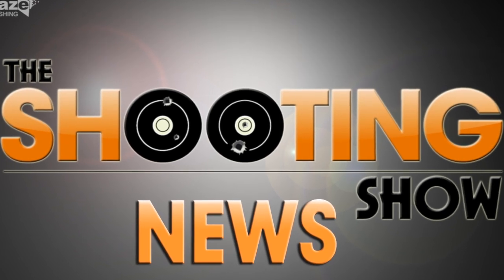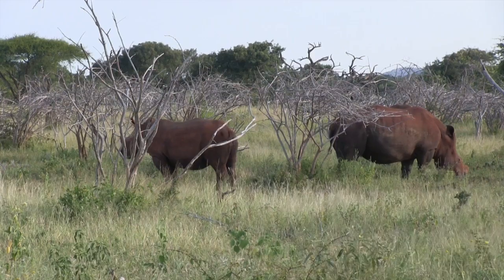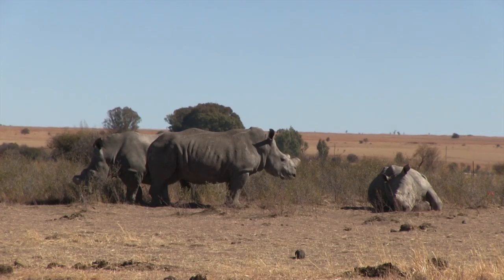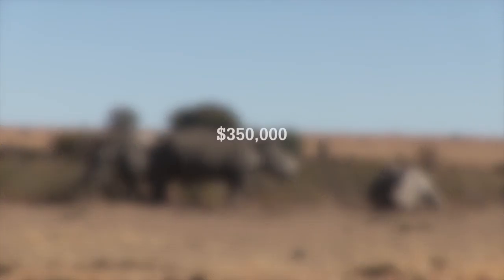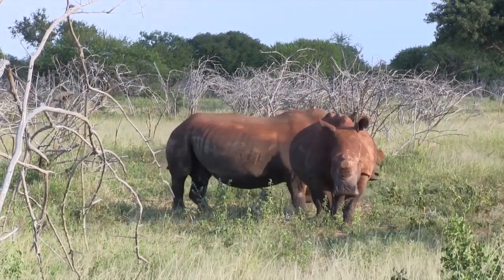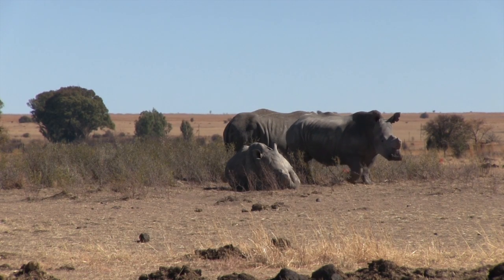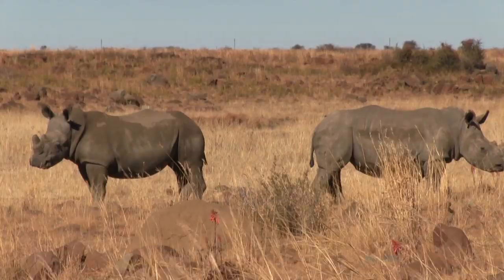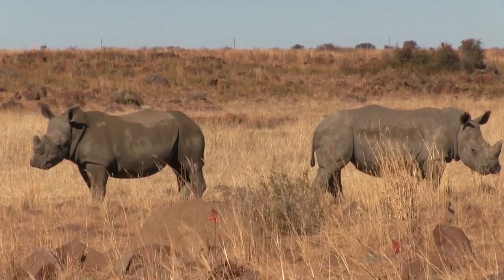This is the Shooting Show News. An auction held by the Dallas Safari Club has raised $350,000 for rhino conservation. The auctioned item was a hunting permit for a black rhino in Namibia's Mangeti National Park. This beats the previous record for an auctioned permit by over 50%. Dallas Safari Club's director Ben Carter said he was proud of what the auction had achieved in taking a stand to help ensure the future of an iconic species. Read more in the next issue of Sporting Rifle, out next week.